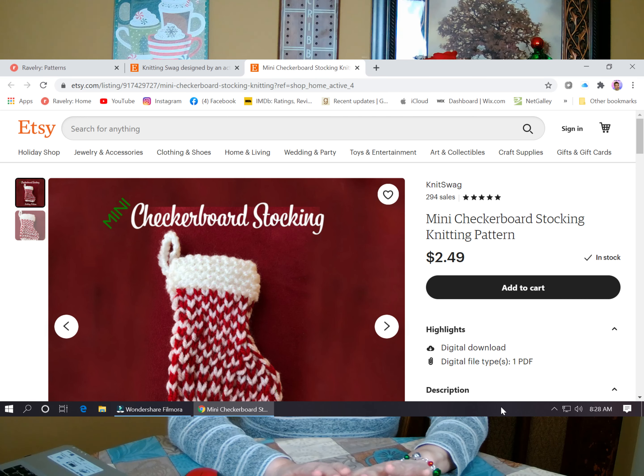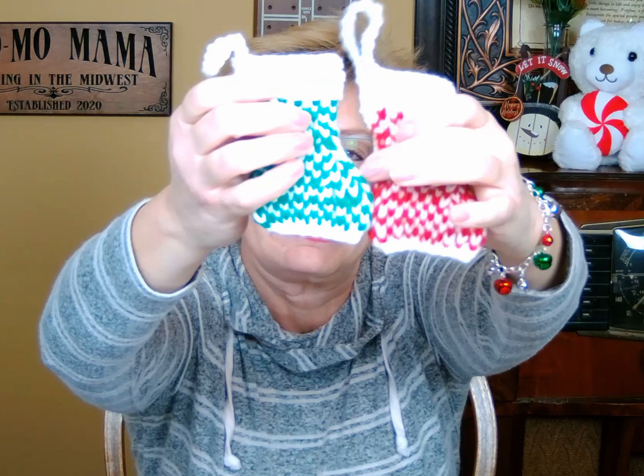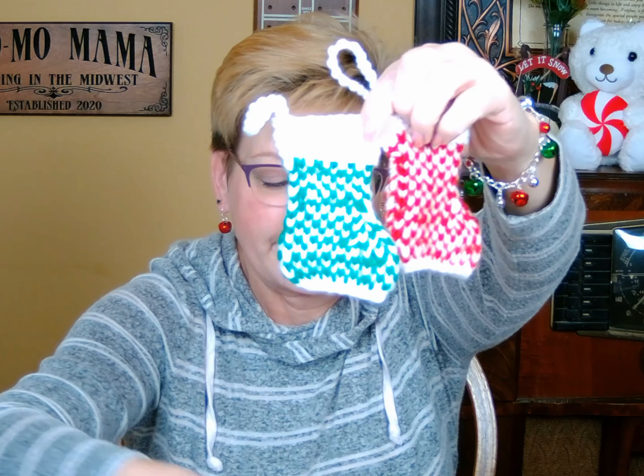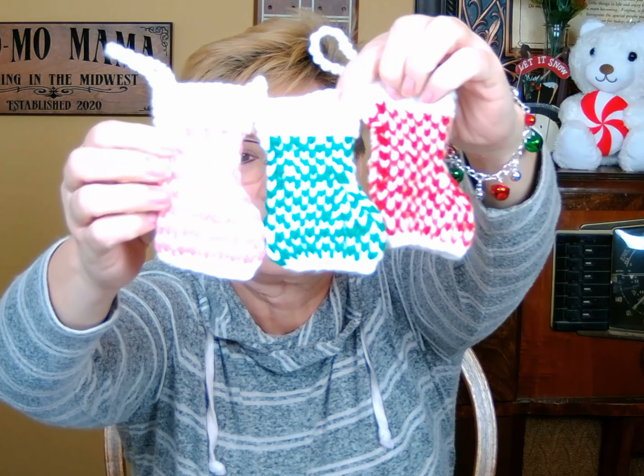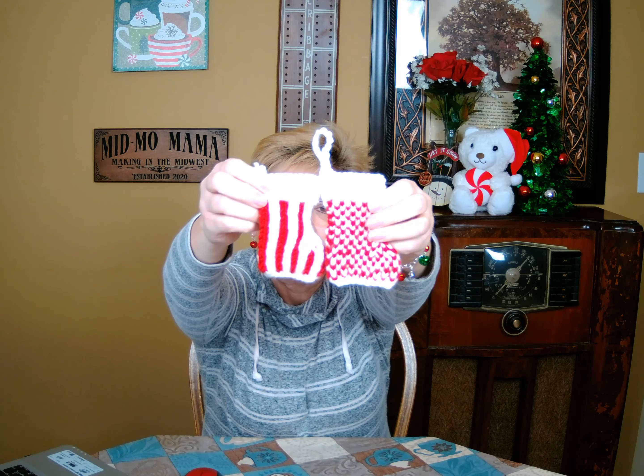The other stocking I made, also by the same designer Knit Swag, was the Mini Checkerboard Stocking. This is what it looks like — it's so cute. I made a red one, a green one, and of course a pink one for my daughter. Aren't they beautiful? I just love them. The stripes and the checkerboard are just absolutely adorable.